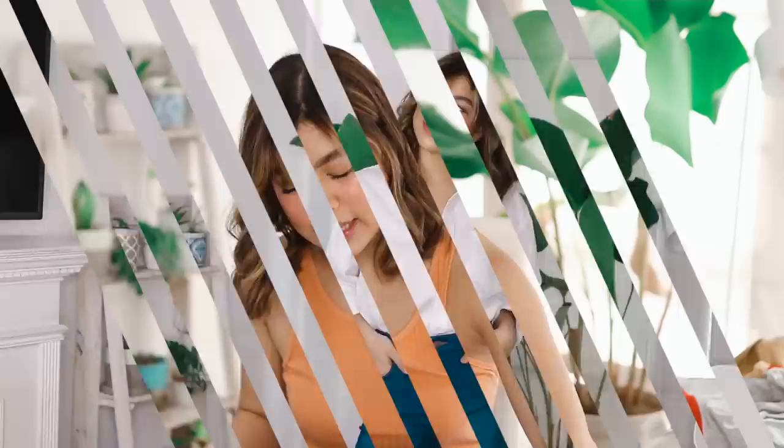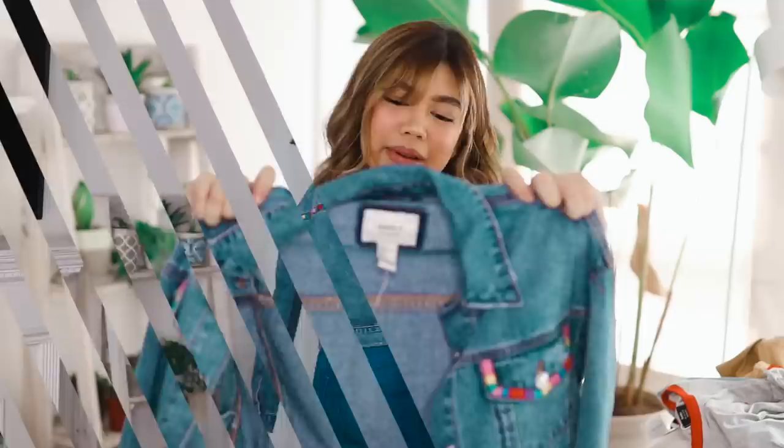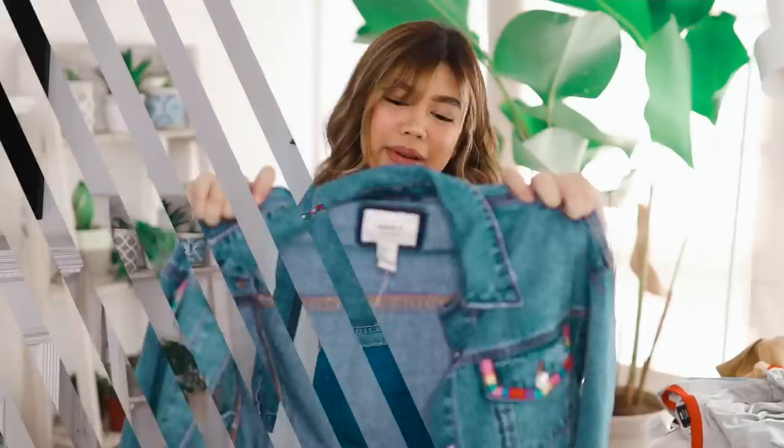I got these really, really nice vibrant blue jeans, because I feel like 80s fashion was just very vibrant. And last but not least, I got this super cute denim jacket. In the peg I found of Billy's outfit, it's like there's a color in his pocket, so I thought that was really cool. I was able to find a jacket that was pretty close to it.